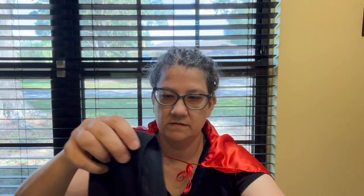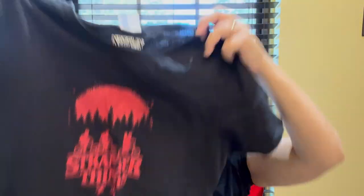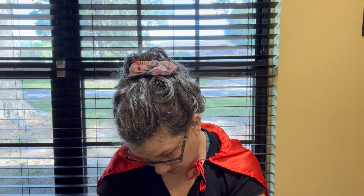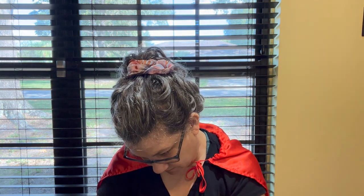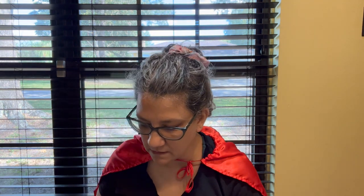I found this Stranger Things t-shirt — official Netflix merchandise, it says Netflix on the tag. It is a medium ladies medium.